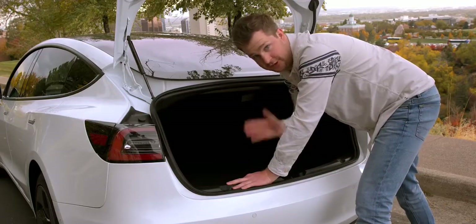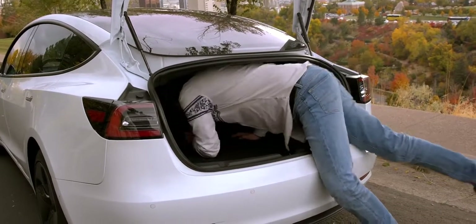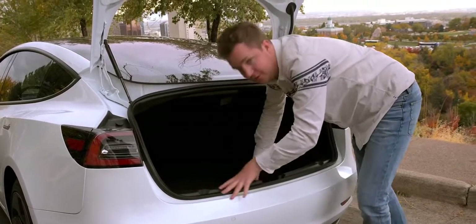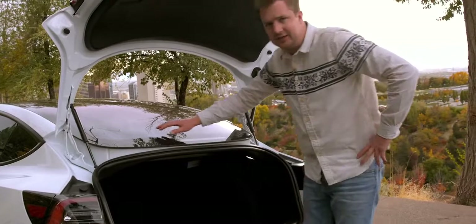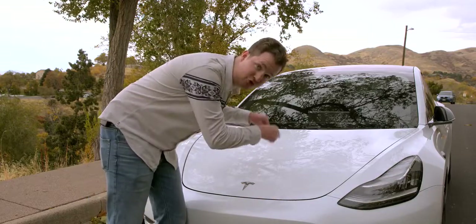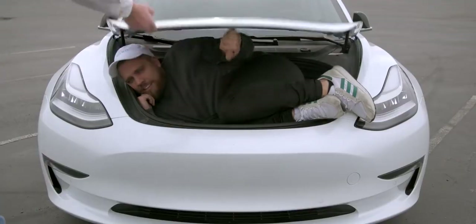Because there's no engine or traditional transmission in this car, there's a lot more space in the Model 3 than you might expect. If there's not enough room in the very spacious trunk, you can fold down the back seats to get more space. There's even a storage compartment and a tiny little pocket on the side. But if you need even more space, there's always the frunk — front trunk. No engine, only a motor about the size of a melon, leaves you a lot of space up front.